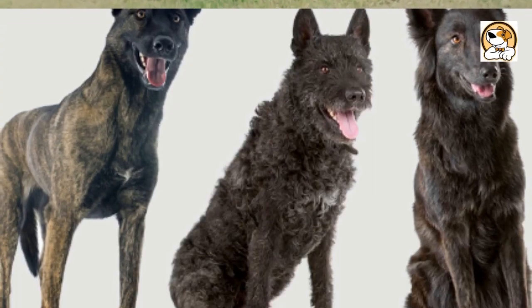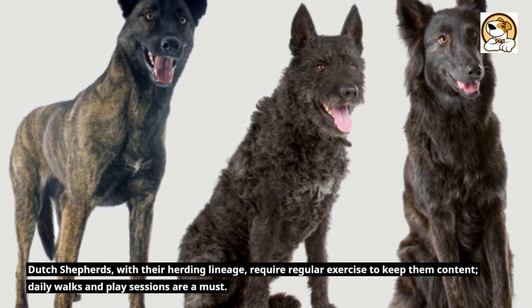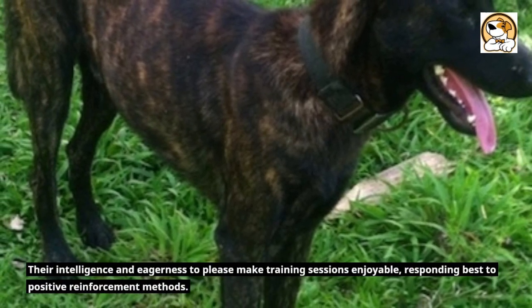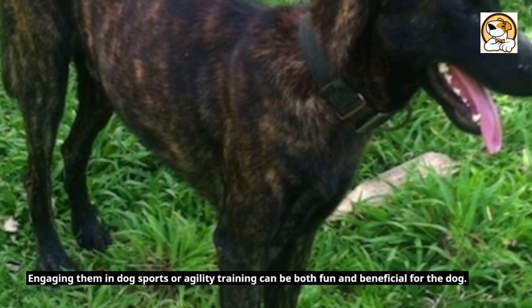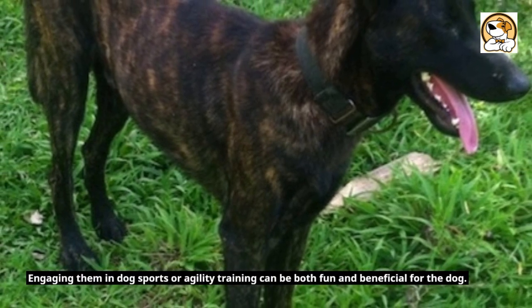Exercise and Trainability. Dutch Shepherds, with their herding lineage, require regular exercise to keep them content. Daily walks and play sessions are a must. Their intelligence and eagerness to please make training sessions enjoyable, responding best to positive reinforcement methods. Engaging them in dog sports or agility training can be both fun and beneficial.